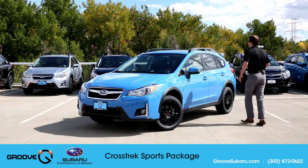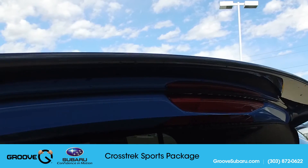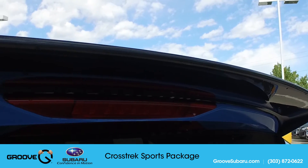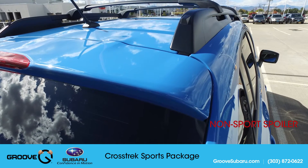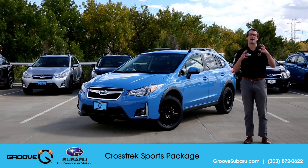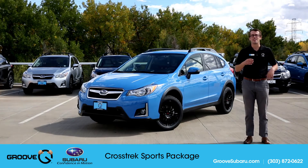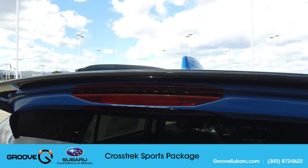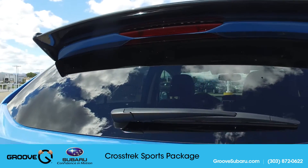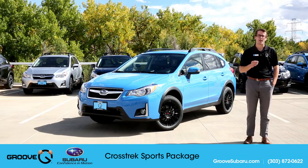The second thing you're going to get is the STI spoiler in the back. The Crosstrek typically comes with a small spoiler that doesn't really pop — it just helps round out the back of the vehicle. In my opinion, the STI spoiler, just like the wheels, gives it that extra sporty edge. It has the STI badging on it, which really gives the car an overall sportier appearance.